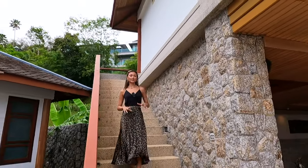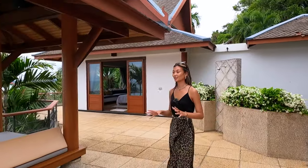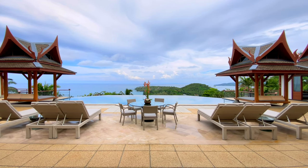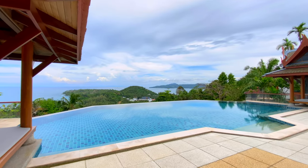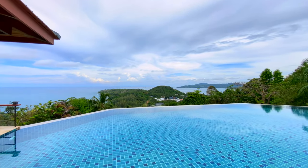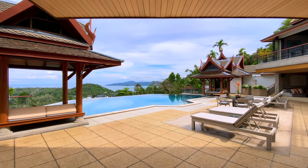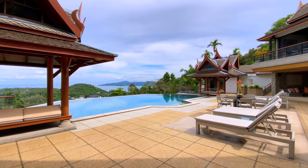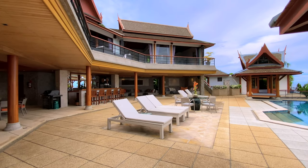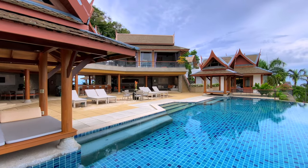Coming down these stairs onto the second floor, the first thing we see to the right is the 16-meter infinity pool that overlooks Bangtao Beach as well as Sarin Beach. A very cool thing about this villa is that everything is very symmetrical — on either side there is a sala, and on each side are the two bedrooms. Here we also have six lounge beds as well as a glass table that looks straight into the 16-meter infinity pool.